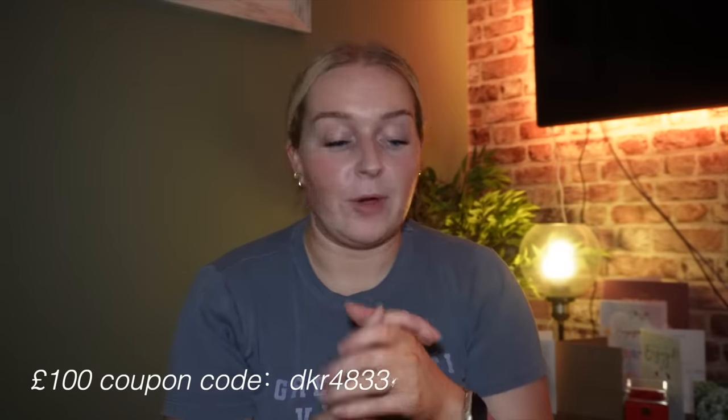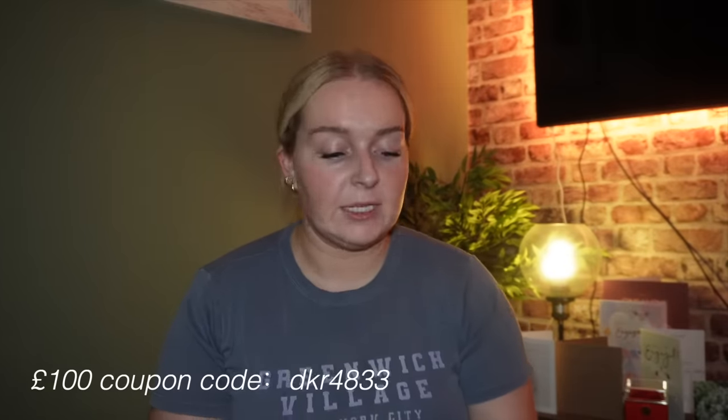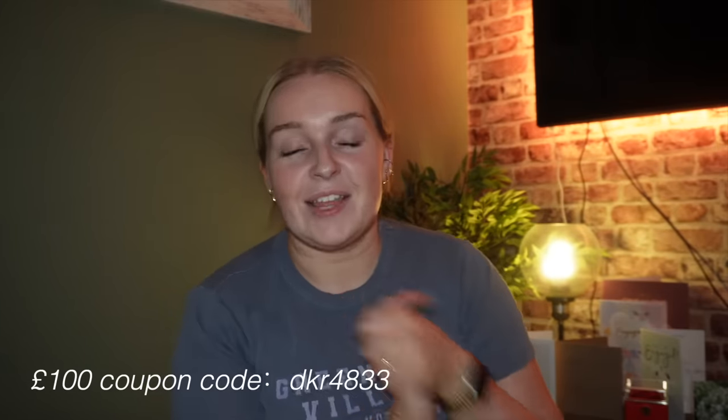That is everything I picked up from Temu. I'm so impressed — everything is such great quality. I know ordering online can be hit or miss, but these items are really good. There is a link in the description where you can download the Temu app, and if you use the code you can get up to £100 in coupon savings — do not miss out on that. They also accept major credit and debit cards, electronic payments, and pay-later programs such as Klarna and Afterpay. Thank you so much to Temu for sponsoring this video. I hope you enjoyed it — please give it a thumbs up, hit subscribe, and I'll see you in the next one. Bye!